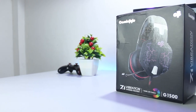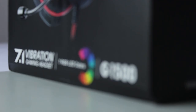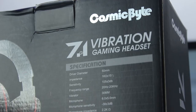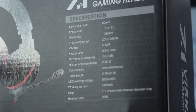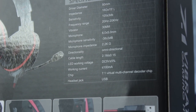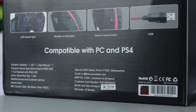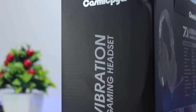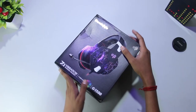I bought this from the Cosmic Byte official website and the packaging of this headset is quite average. It comes in a black box — on the front side it has the CV logo and some features highlighted, and on the back side you will see some detailed specifications. It is also compatible with PC or PS4, and on both sides of the box you get the CV logo and '7.1 vibration gaming headset' written.